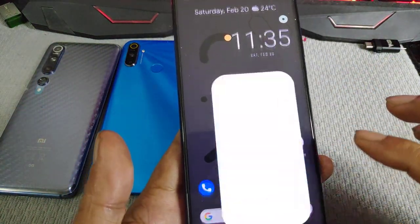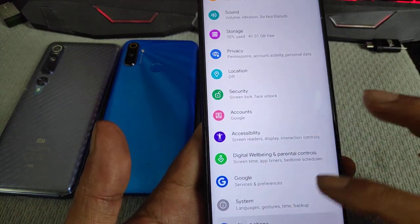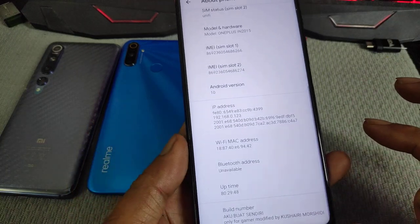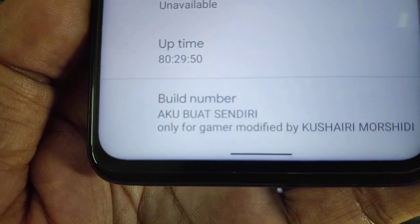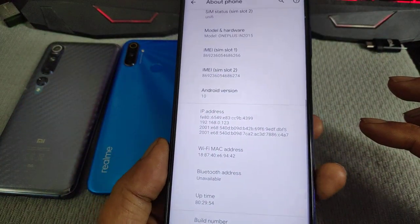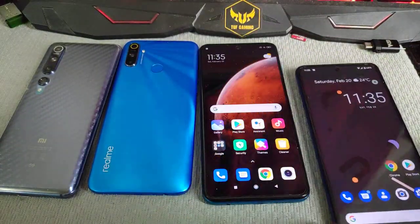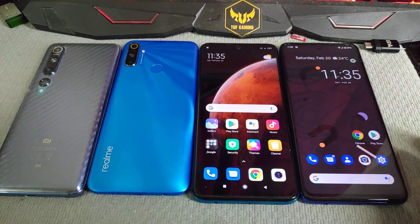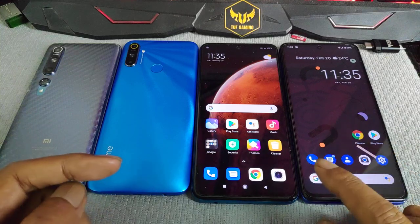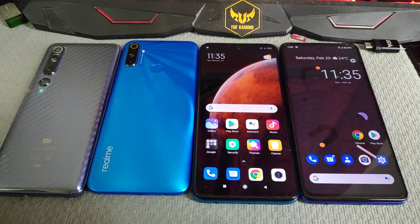For Poco X3, custom ROM. That's it — thank you for watching. The link for the ROM is in the description below. See ya!